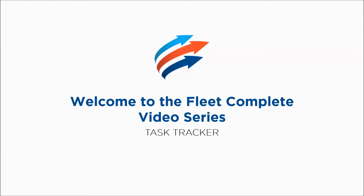Welcome to the Fleet Complete video series. In this video, we'll be discussing the Task Tracker mobile application.